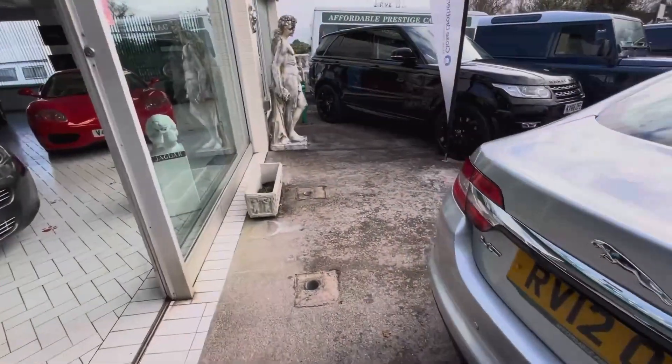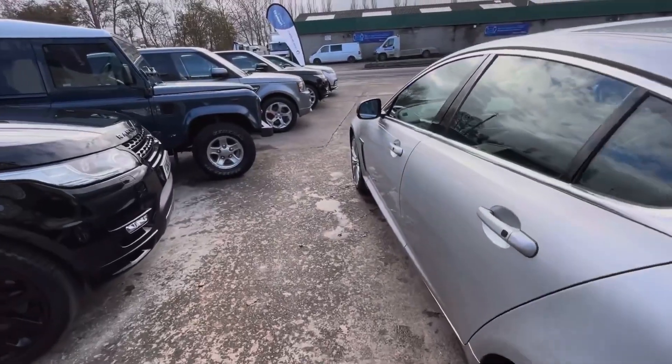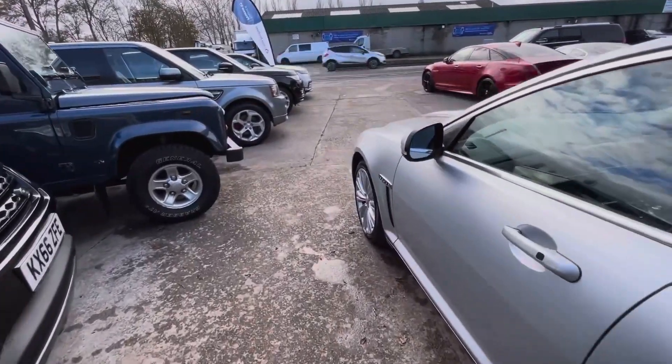It features the dark wood veneers and, as the keen eye will tell, the Bowers and Wilkins upgraded audio system, as the portfolio trim comes with.